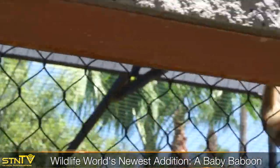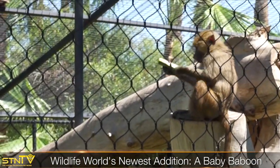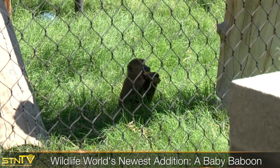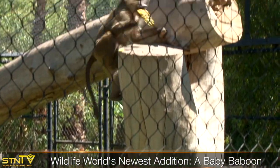You'll see them grooming each other, sitting around, eating, lounging in the sun. In the wild they're going to spend most of their days on the ground unless they're looking for food up in the trees, and that gives them a big advantage — being able to search for food both up in the trees and on the ground. Then at night they like to go up high where they're going to be safe from predators.